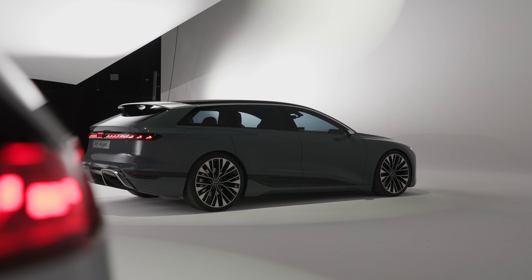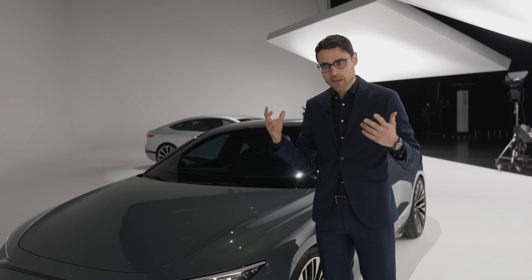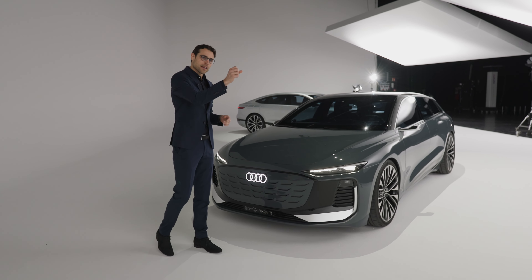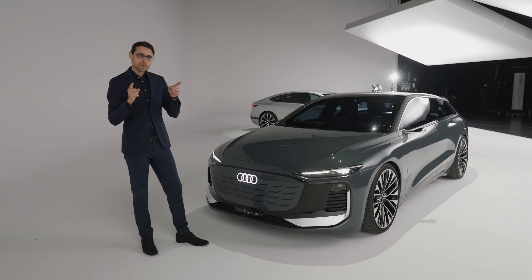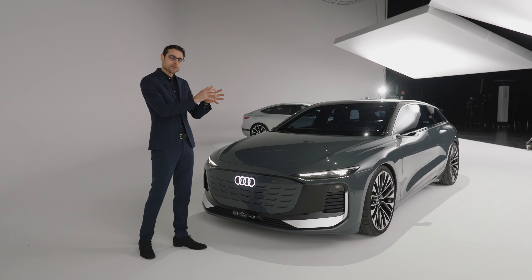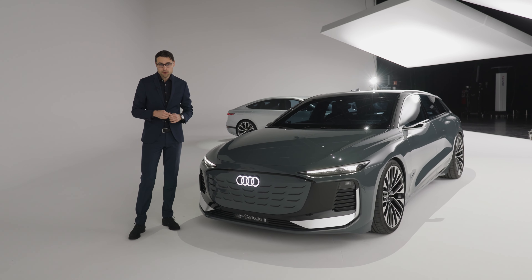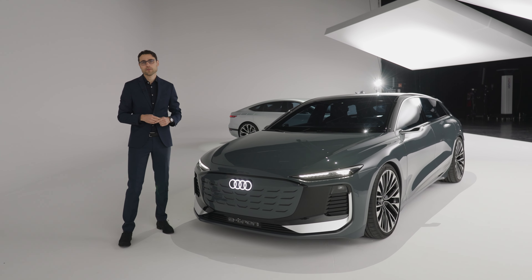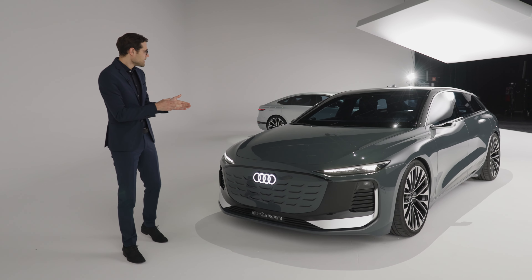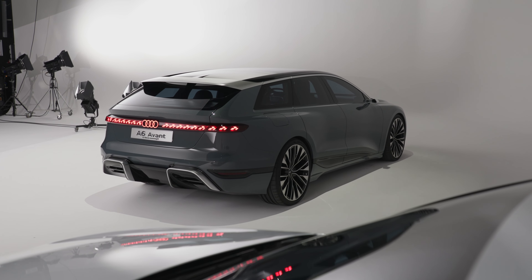Some technology background: this will be built on the PPE platform — an all-new electric platform in the Volkswagen Group. Audi is leading this development, and Porsche is getting a share of it. Previously with the Porsche Taycan, it was the J1 platform and the Audi e-tron GT — Porsche led the platform development and Audi got onto it. Here it's the other way around. The new Audi Q6 e-tron SUV will be on PPE, and new electric Porsche models will also use this platform. The very long wheelbase houses these bigger batteries — and the platform also offers really great stiffness.